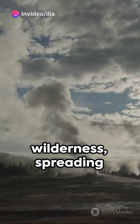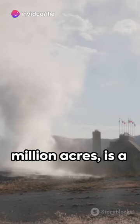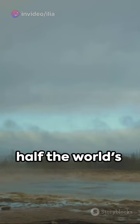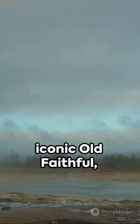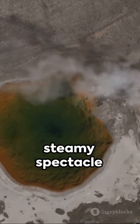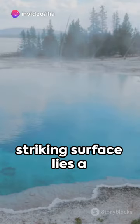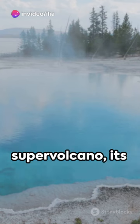This vast expanse of wilderness, spreading over 2.2 million acres, is a geothermal marvel. The park houses over half the world's geysers, including the iconic Old Faithful, which performs its steamy spectacle approximately every 90 minutes.